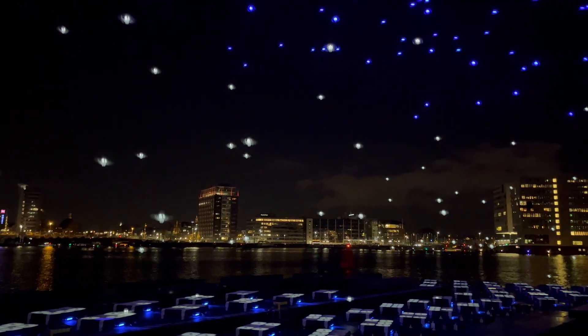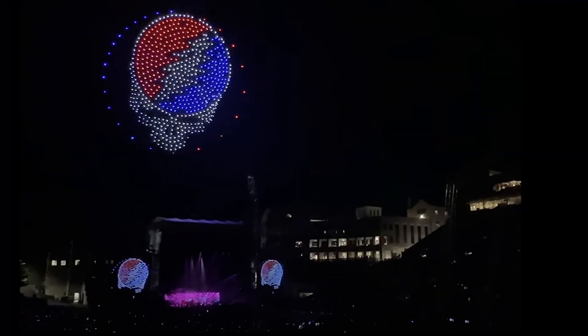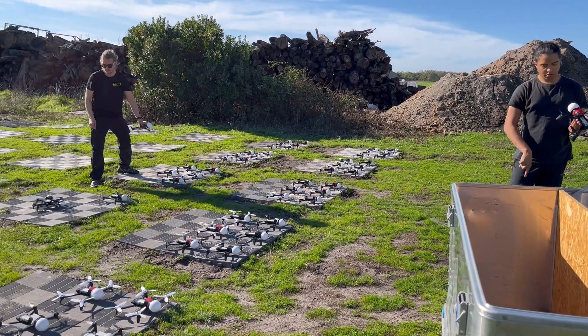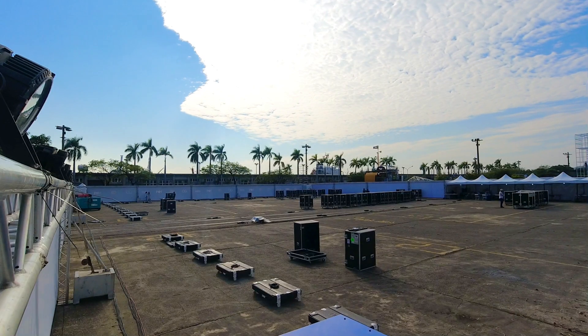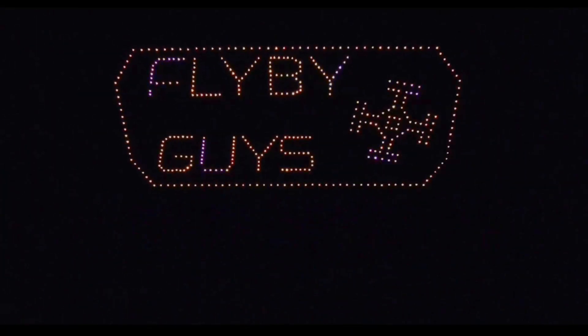Drone light shows have been in the news very recently - obviously the 4th of July, different festivals going on all over the world. There was even the Grateful Dead who had a drone light show at all their shows with John Mayer, and it was absolutely stunning. We've been doing drone light shows for almost 3 years now and they are very hard work, extremely intensive but extremely satisfying.